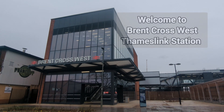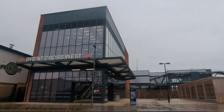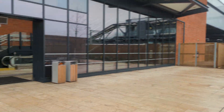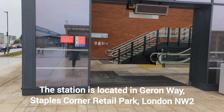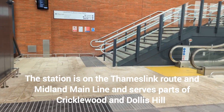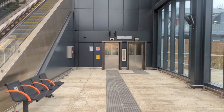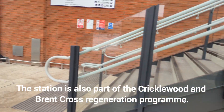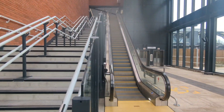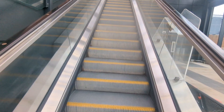Hi and welcome to the new Brent Cross West Thameslink station that opened in December 2023. It looks rather impressive. There's a bike rack area here and I'm just going through the side entrance. It's good to see they have the option of escalators and elevators. And of course those who like a bit of exercise can go up the steps. So I'm going to take the escalator.